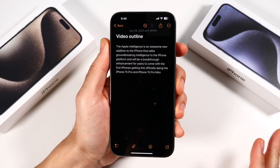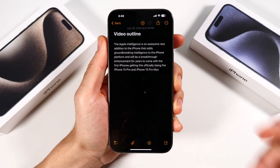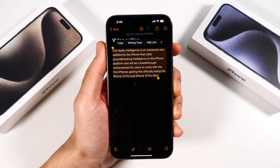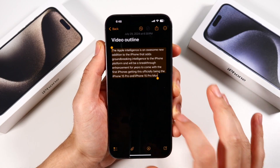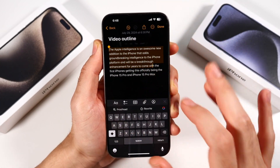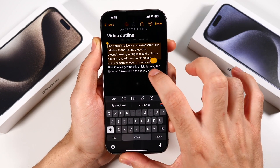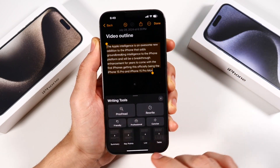Another on-device feature is the new writing tool, including Rewrite, Proofreading, and Summarize. So if you click that, you'll see that new writing tools section. You can click that, and also if you highlight certain text, you'll see the Apple Intelligence option. You'll also see that it says Proofread or Rewrite right there.